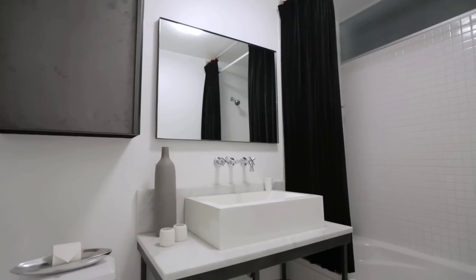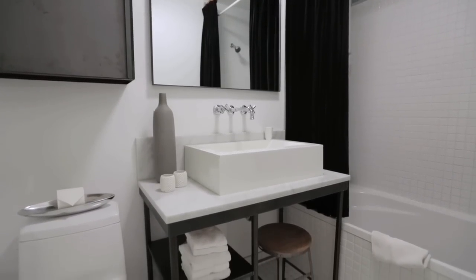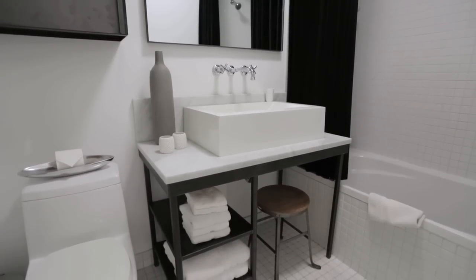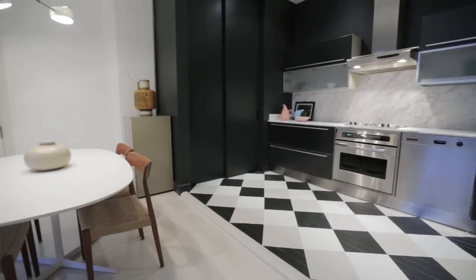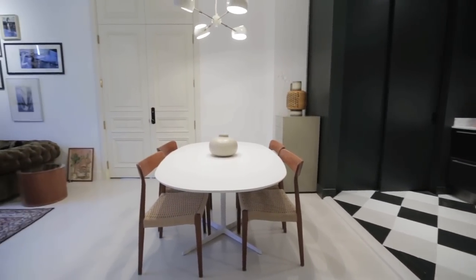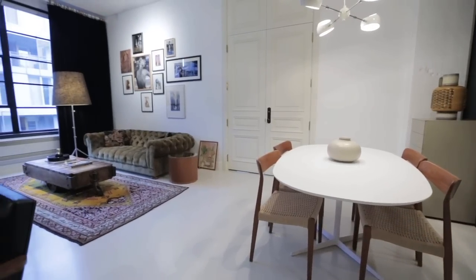The bathroom is a perfect mix again of the black and white elements. It's small but very efficient and contemporary, and it does have some really interesting style notes like the console sink and also the wall-mounted faucet. This loft project shows that you don't have to choose between dark and light style decorating — you can combine them both creatively and end up with a warm and welcoming space.